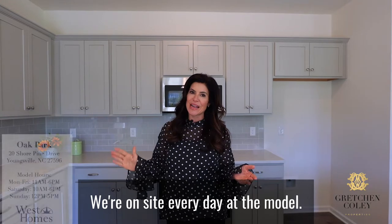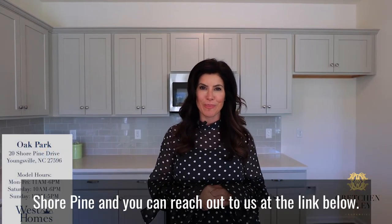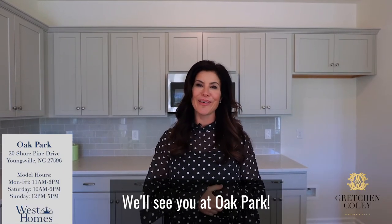We're on site every day at the Model. Please come check it out at 270 Shore Pine, and you can reach out to us at the link below. We'll see you at Oak Park.